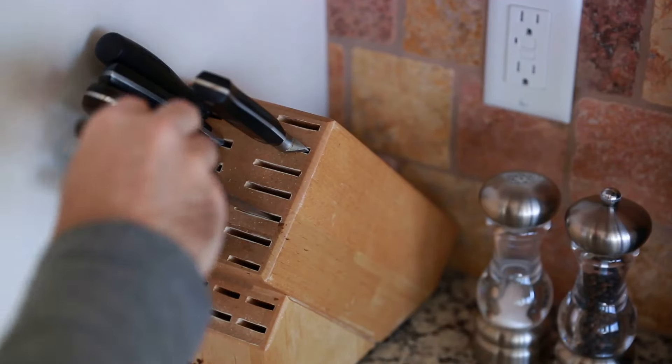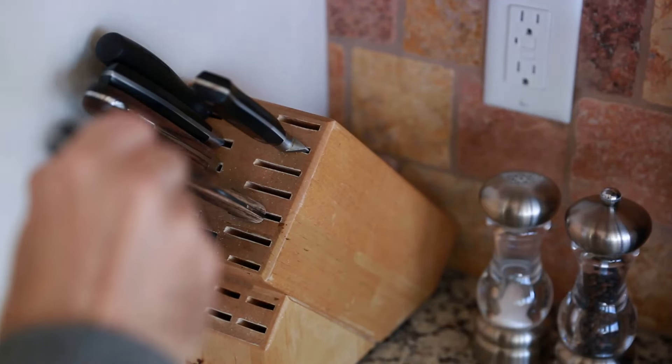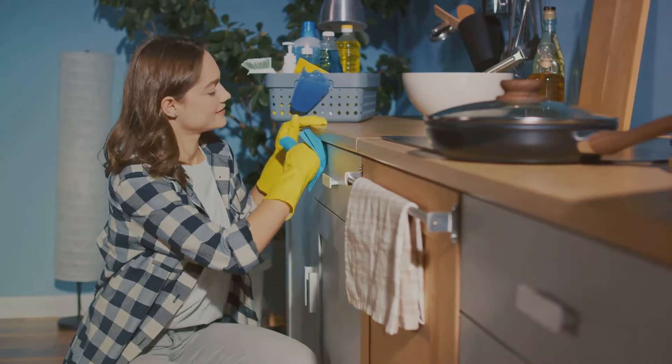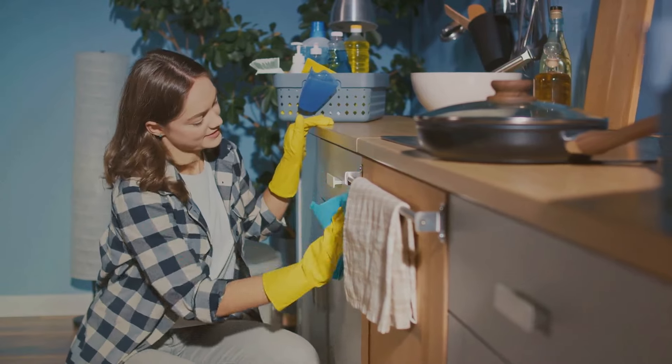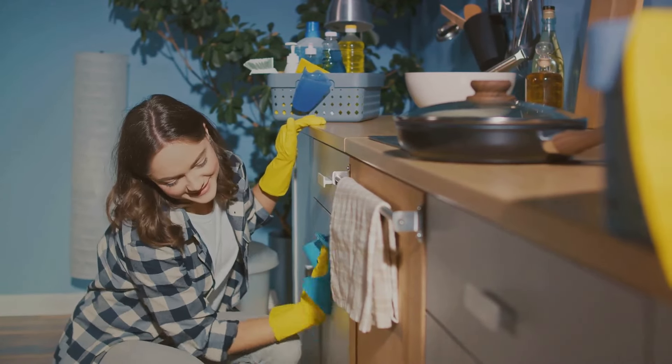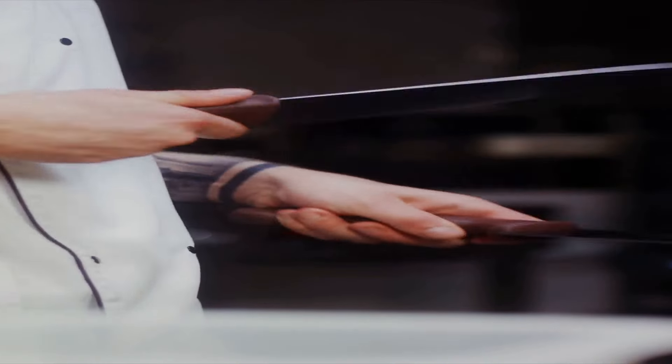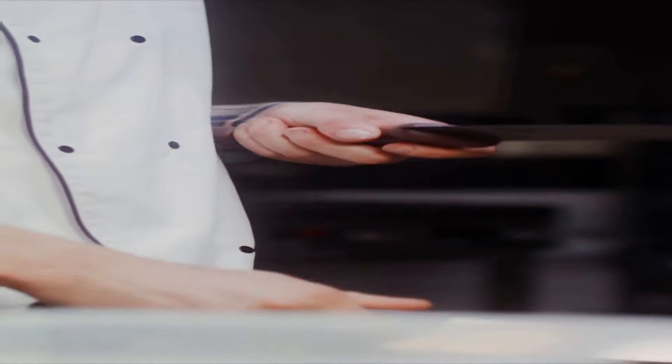And let's not overlook the hand-crank blender — a versatile tool that can mix, puree, and blend, all without the need for electricity. So even when the power's out, your culinary options are far from limited. Ensure you have manual kitchen tools ready, because when the lights go out, you'll still be cooking up a storm.